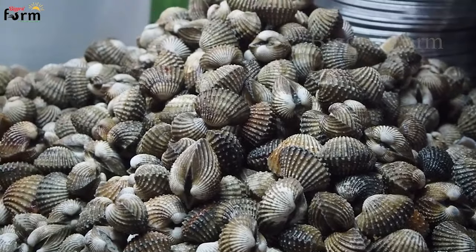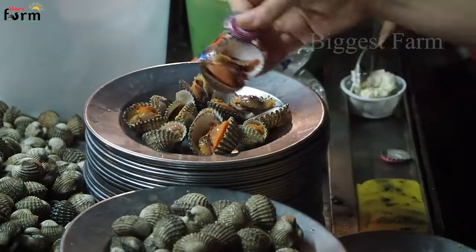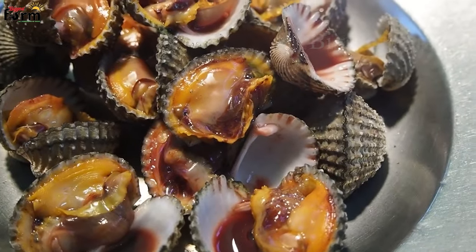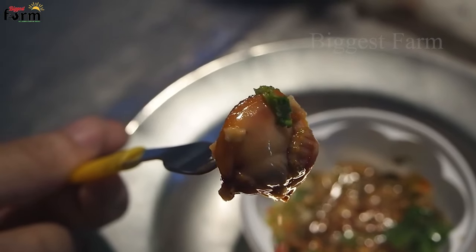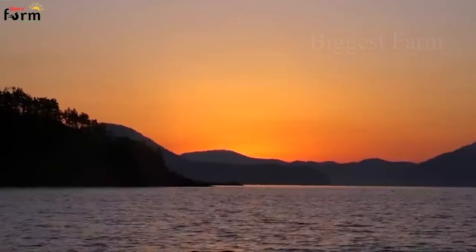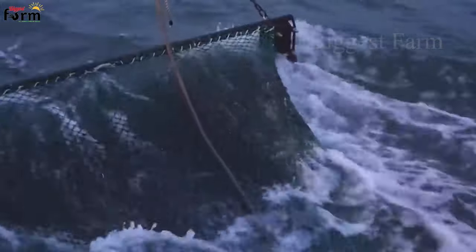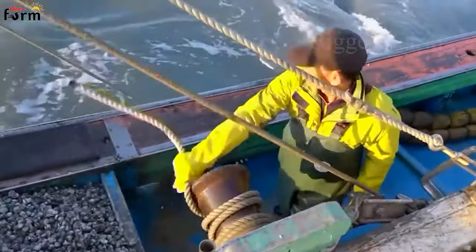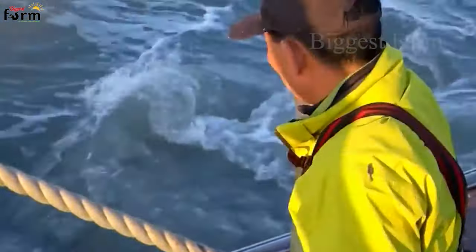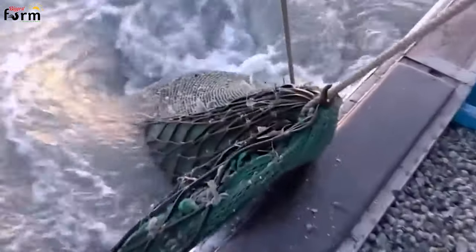Have you ever enjoyed delicious and nutritious blood cockle dishes? Perhaps for Europeans, this is a rather strange type of clam that rarely appears on their menus. But in Asia, blood cockles are a type of seafood that brings high economic value to local people. Blood cockle farms can harvest thousands of tons of output per crop with profits of up to millions of dollars. Join us to discover how fishermen harvest hundreds of tons of blood cockles each time they catch.